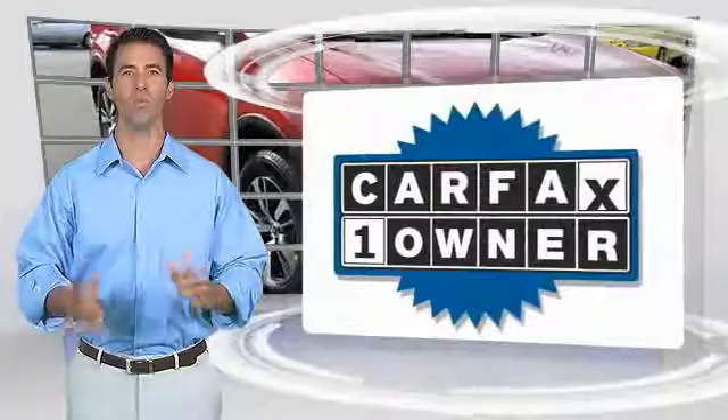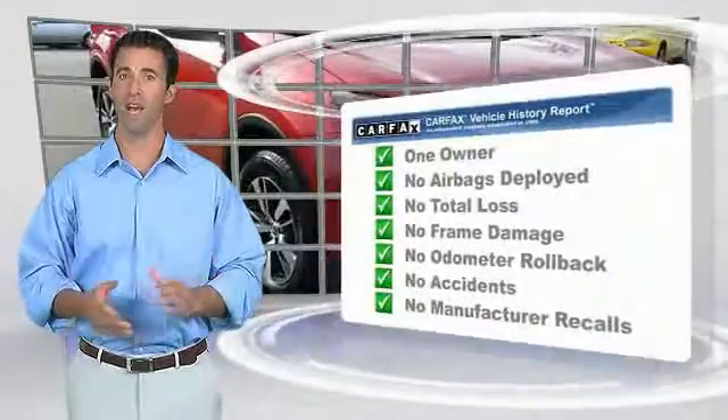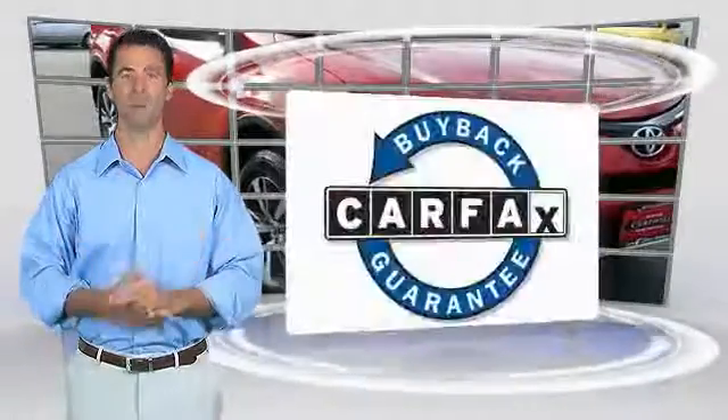This beauty will make even your house keys. This is a one-owner vehicle with the Carfax Vehicle History Report. Be sure to find a complimentary copy of this report online or contact the dealership. This vehicle qualifies for the Carfax Buyback Guarantee.